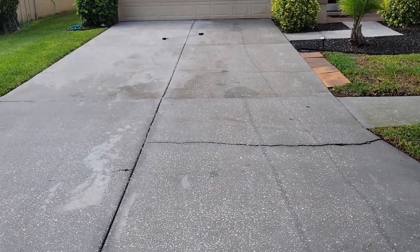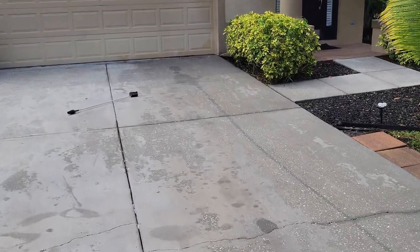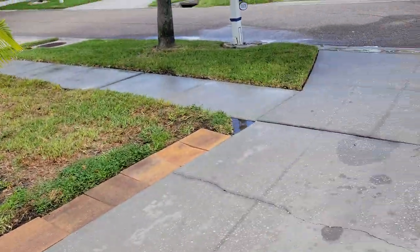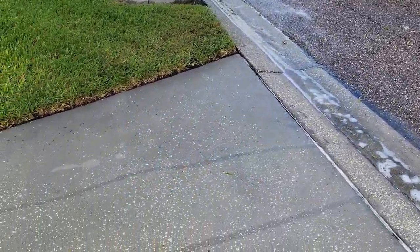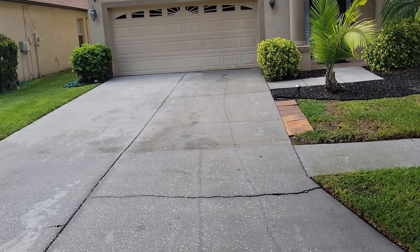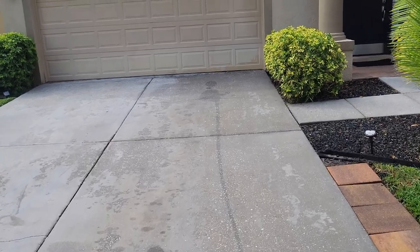All right, this is the final product. I ain't doing perfection but it looks definitely better. The stains are still there - nothing I can really do about that - but like I told them, it would lighten up and definitely wouldn't come out all the way. Take a look from the street - doesn't look as bad as before. I'll put a picture or a little video in the corner so you guys can see what it looked like in the beginning. We got one more job, three minutes away - see y'all when I get there.